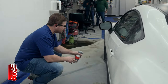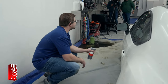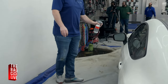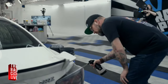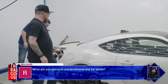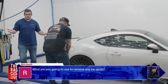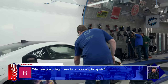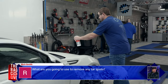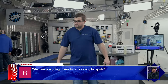Spraying the wheels with Alkaline Wheel Cleaner — diluted at roughly 5-to-1. A viewer asks what they'll use to remove tar spots. With how dirty the car is right now, they can't tell what's tar, sap, or other filth. The car was garaged for the most part, but driven out in all sorts of weather and then parked without being washed or wiped down.